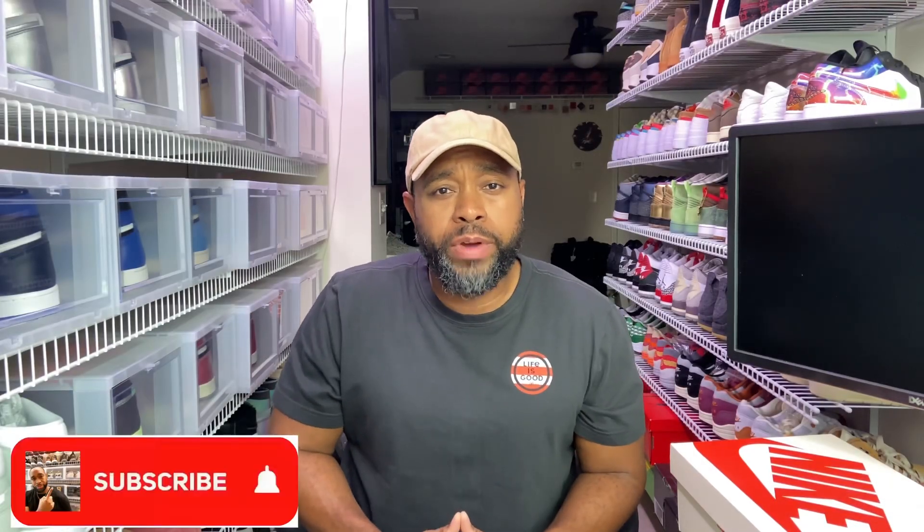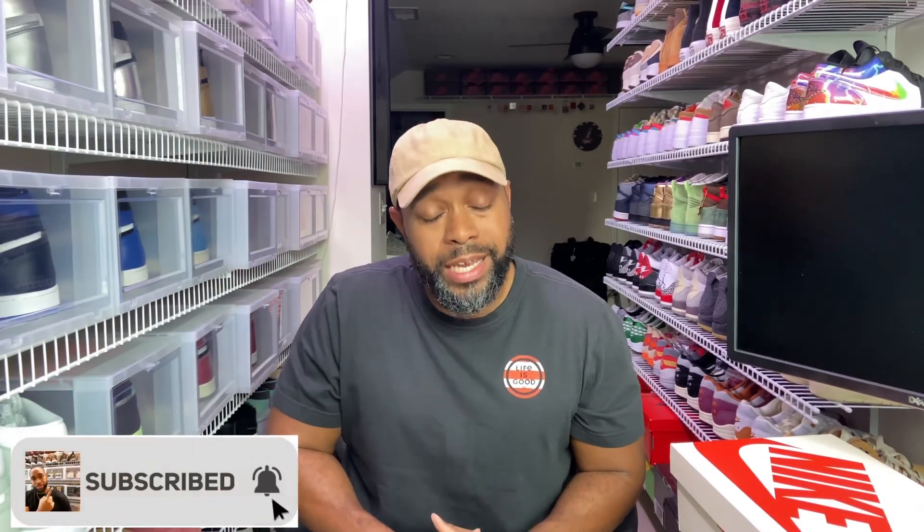Welcome back. It's your host, Mr. Gray. I just want to thank you for tuning in again on another fine day to talk about our most loved things. Because if you're here, you love what I love and I love what you love — and that's sneakers.